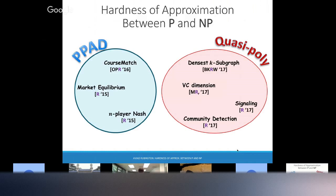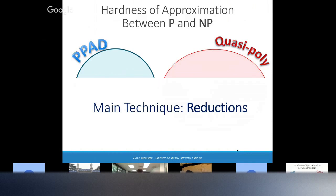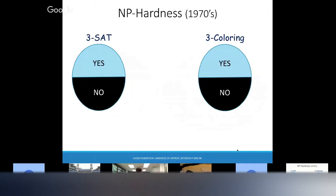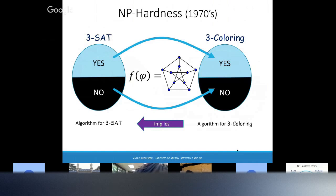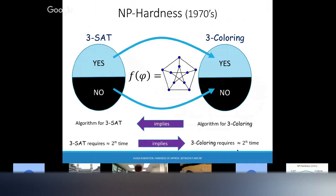Let me tell you a little bit about the techniques. We'll do some reductions. For NP-hardness, this is the standard stuff: we want to show 3-coloring is NP-hard. We have a function f — a reduction — that takes a 3SAT formula and creates a graph. It sends yes instances to yes instances and no instances to no instances. If the original formula was satisfiable, the graph is 3-colorable. If not, the graph is not 3-colorable. Now if we had an algorithm for 3-coloring, together with this function f, this implies an algorithm for 3SAT. So if we believe 3SAT takes exponential time, then 3-coloring also requires exponential time.